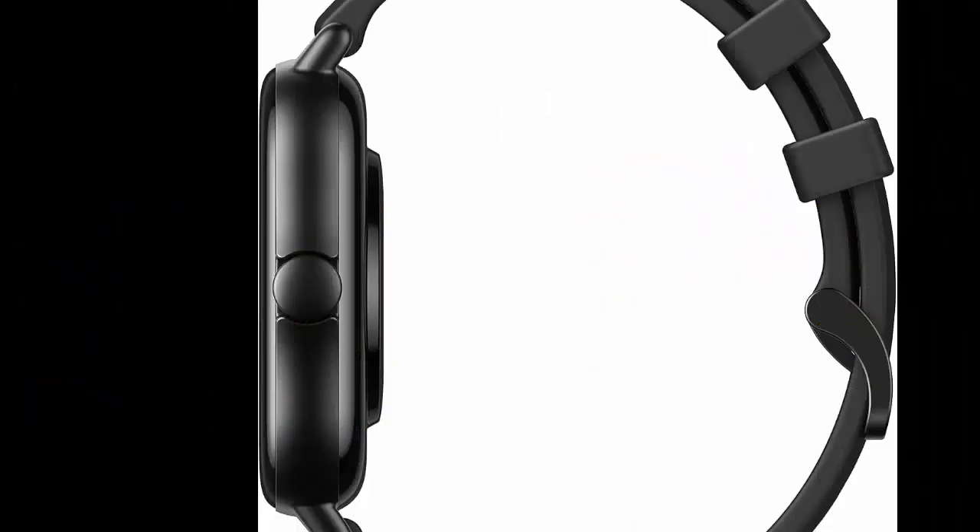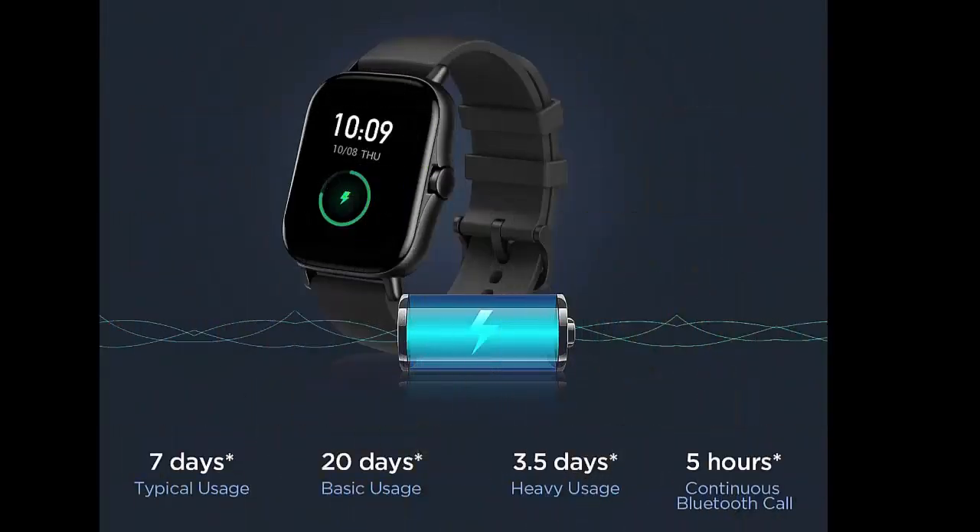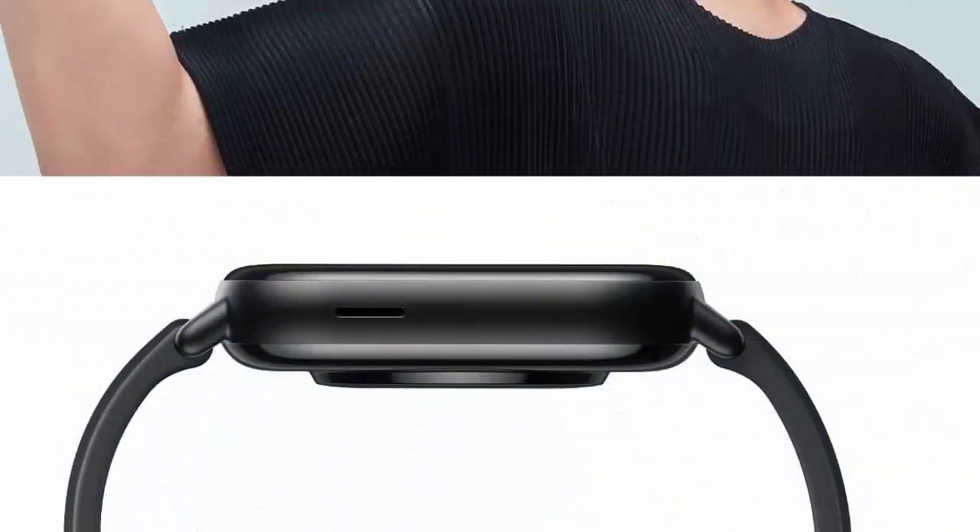The Amazfit GTS 2 smartwatch for men, compatible with Android and iPhone, features Bluetooth phone call, built-in Alexa, and GPS. It includes 90 sports modes, blood oxygen and heart rate monitoring, sleep tracking, and is 5 ATM water resistant.